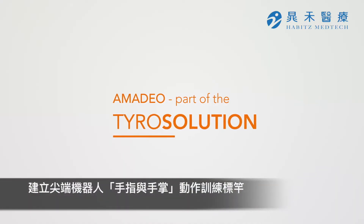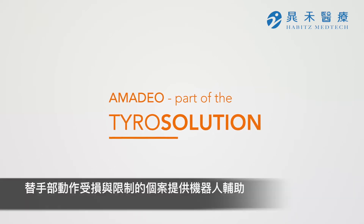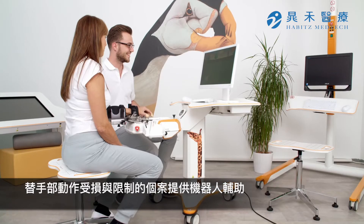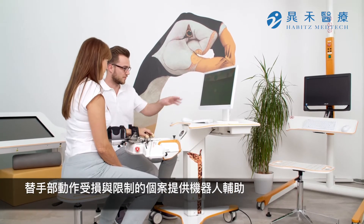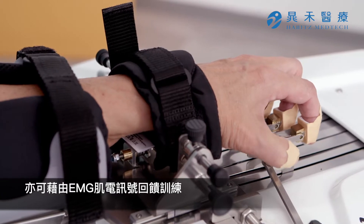Amadeo sets the worldwide standard in robotic finger rehabilitation. The device is an assist-as-needed robotic therapy system for patients with motor function impairments affecting the upper extremity. It can also be used with EMG triggering.